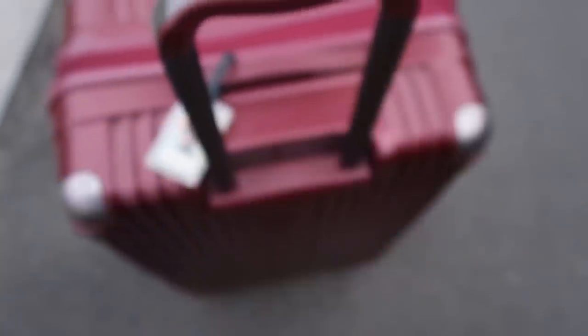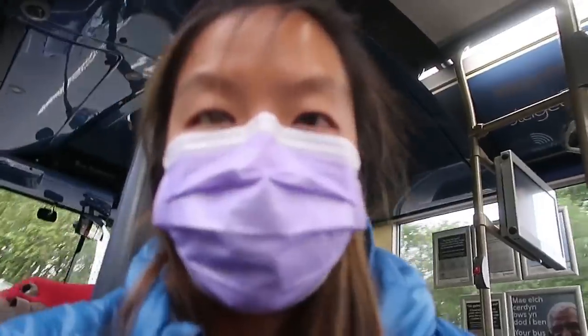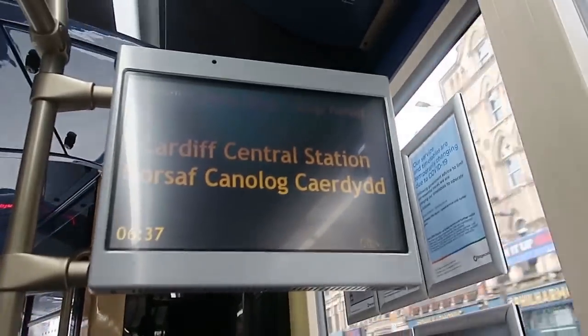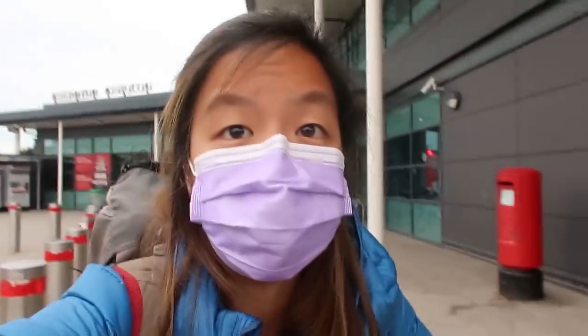It's 5:49 a.m. Trains are not running, so the only way to get to Cardiff Central is using the bus. And there comes our bus. So we're on the bus now - the majority of the bus is empty. This is our stop. We're at Cardiff Central. Buses don't run until London, so the only option to go back home is using the train.